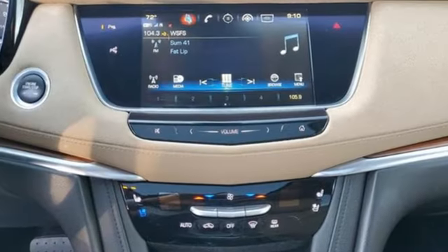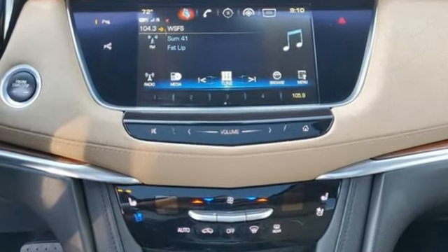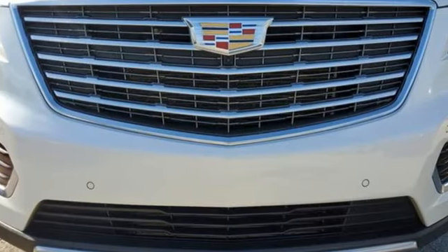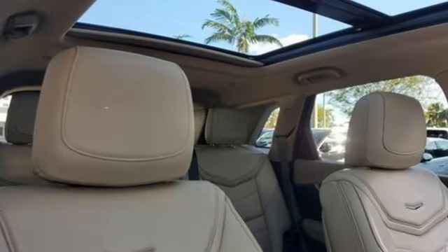V6 engine, four-wheel drive, integrated navigation system with voice activation, refrigerated box located in the glove box, dual zone climate control.